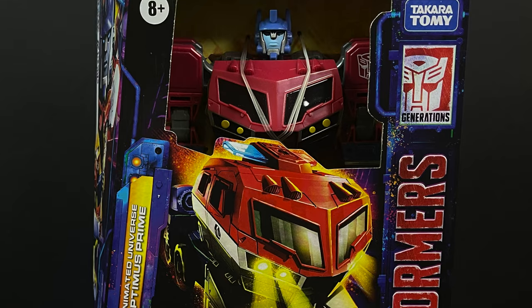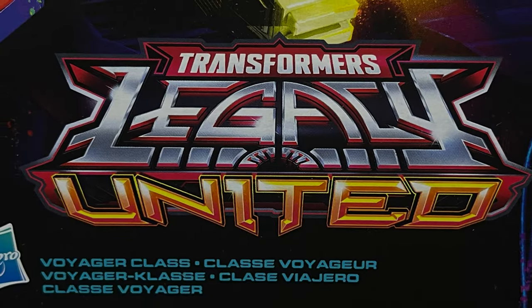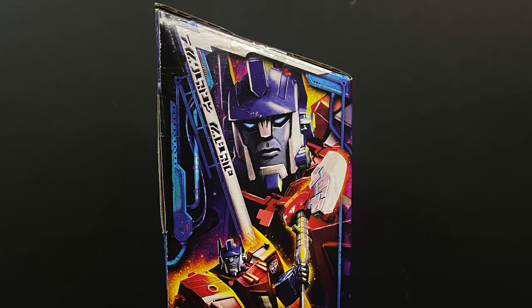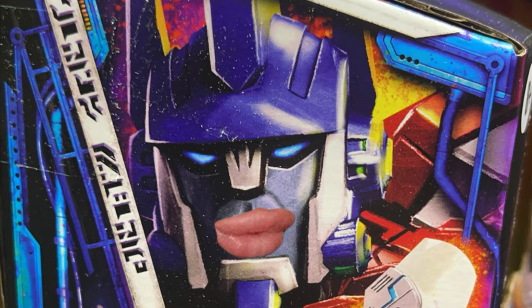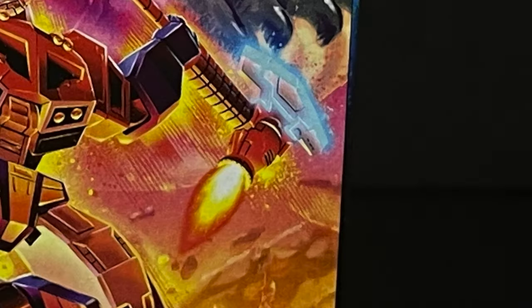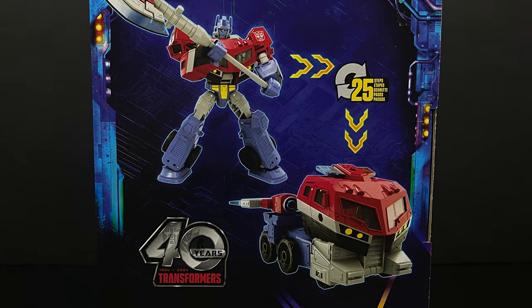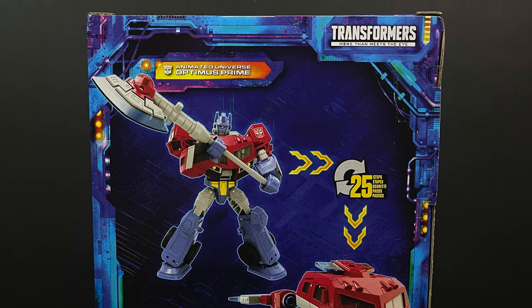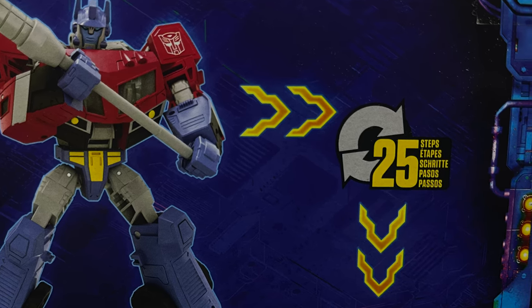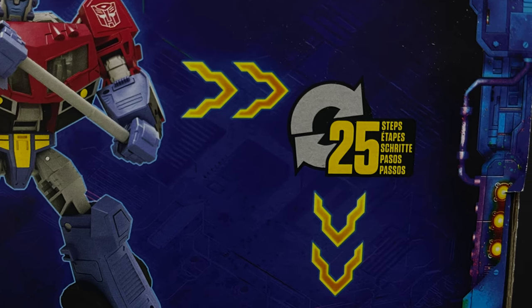I loved the way Optimus looked in Animated, and not everybody thought this show was going to be a hit, including myself. When the first movie came out, the style was wacky - his lips were very prominent, I remember that discussion well. But we were wrong - it was an amazing series with a light-hearted style, excellent storytelling, and a lot of drama. This thing only has 25 steps to transform, which is a big thing for me - I'm terrible at transforming Transformers. If they come as robots, I welcome it; otherwise they stay that way forever.